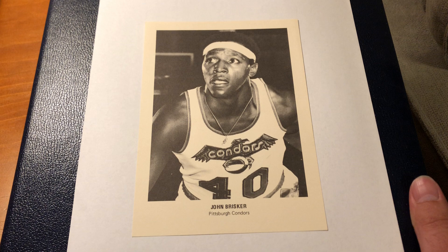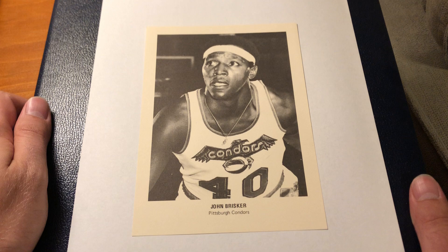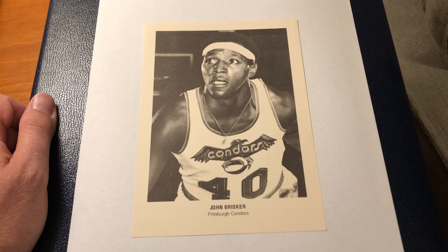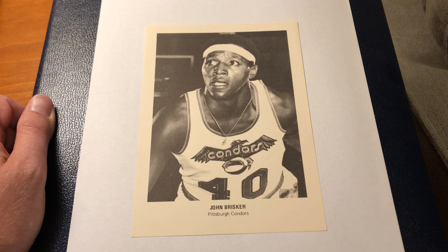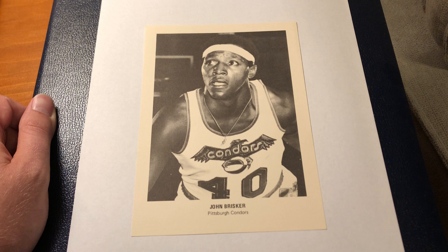We talked about how the design is very simple: team name, player name, and a nice black and white image. We also discussed — and it's why I chose the Rick Barry card to introduce this set — that the Rick Barry is the highlight. Price guides place it three times more valuable than commons.